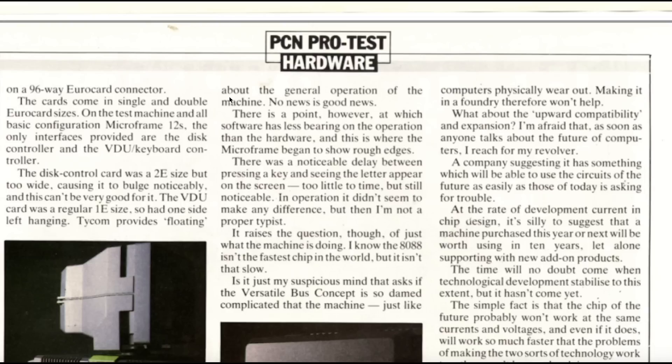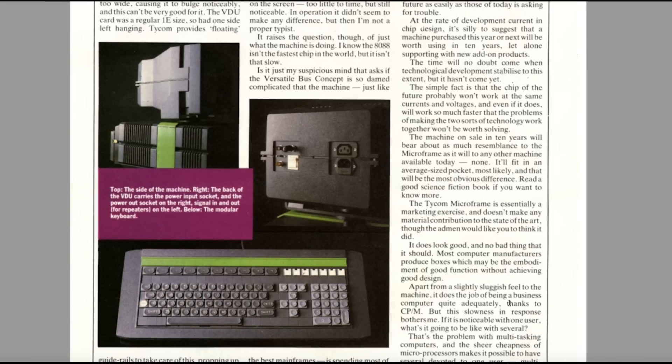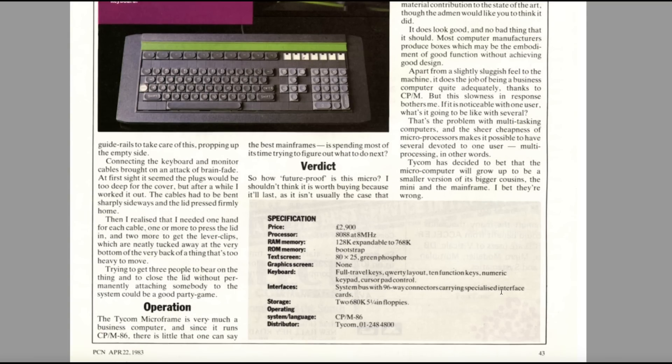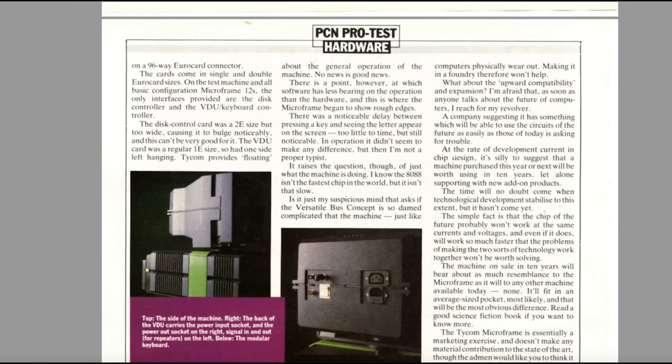Look at those fins on the side — lovely thing to look at, but it's got to go into an industrial environment, really, this machine. It does the job of being a business computer quite adequately, thanks to CP/M. The slowness in response bothers me — if it's notable with one user, what's it going to be like with several? So that's the Ticom Microframe, yours for £2,900 in April 1983, with a fairly elderly 8088. You might have thought for that money you were getting an 8086 by then, but no.